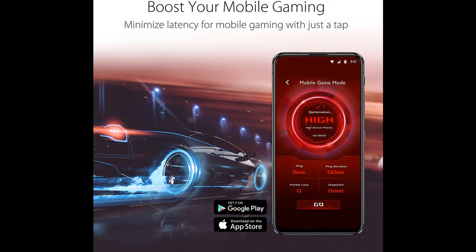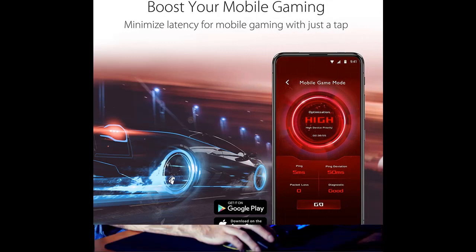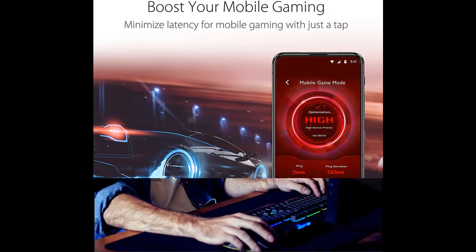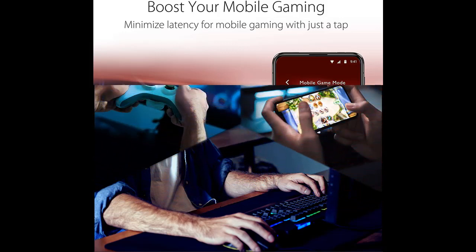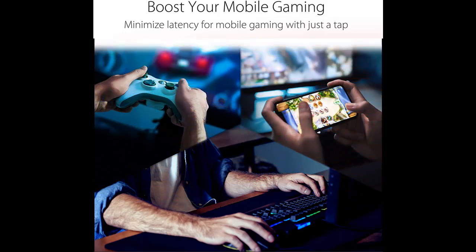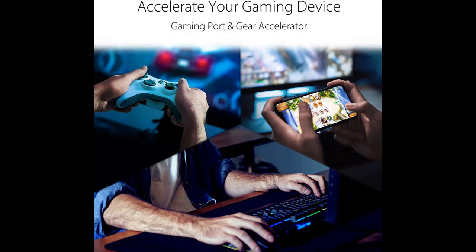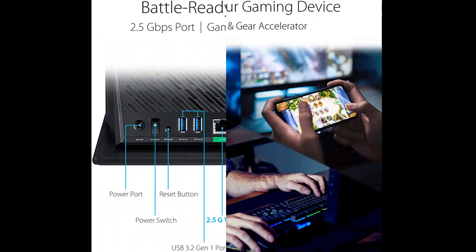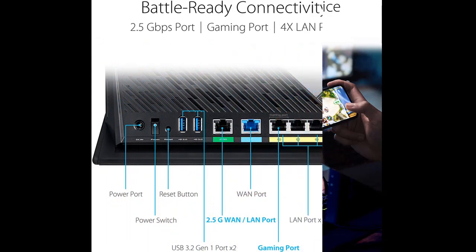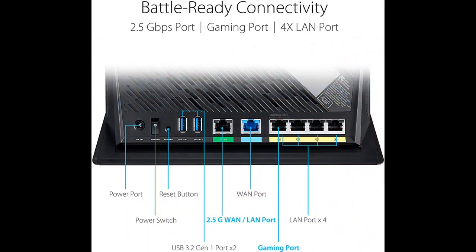GeForce Now is NVIDIA's cloud-based gaming service that delivers real-time GeForce-powered gameplay straight from the cloud to all your devices. With GeForce Now, you can connect to your store accounts and stream your library of games, or play your favorite free-to-play games available on the service. GeForce Now recommended routers ensure up to 90% of Wi-Fi bandwidth is dedicated to gaming and undergo rigorous testing to deliver the best possible experience and lowest latency for cloud gaming.